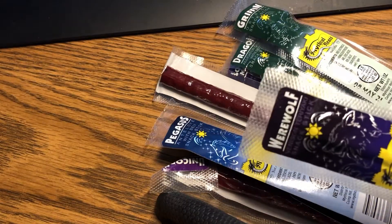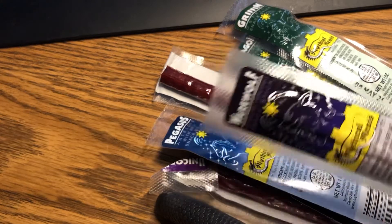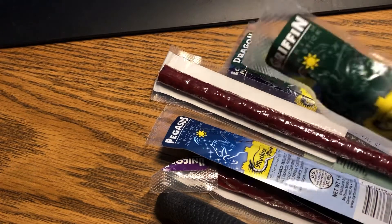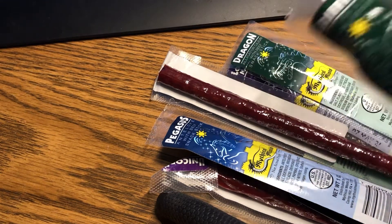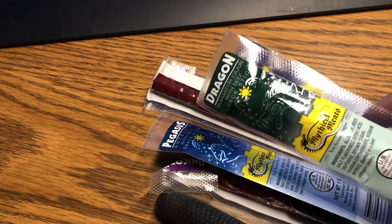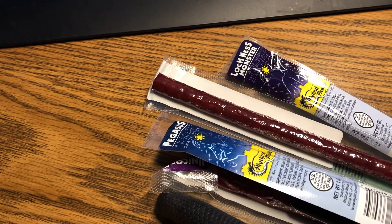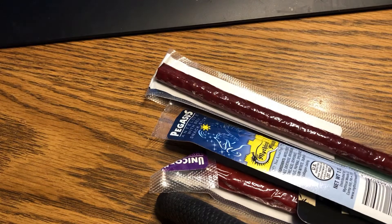What did I get? Werewolf — genuine werewolf meat. We've got griffin — genuine griffin meat. I didn't think griffins had been around for a while, but I guess they found some. Oh my goodness, dragon! They made this out of dragon — it says it right on there, so they can't lie, right? Loch Ness Monster — I'm going to eat some Loch Ness Monster!